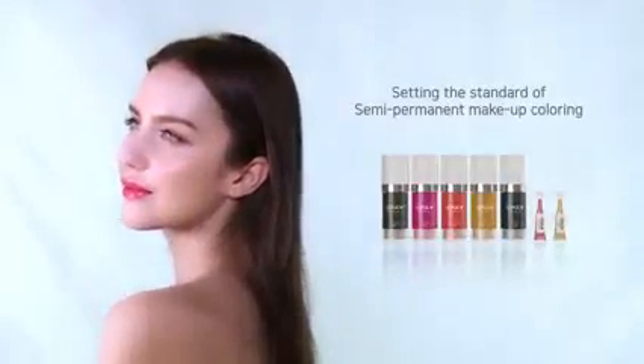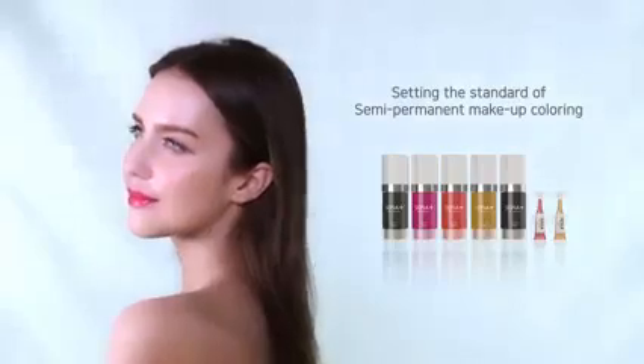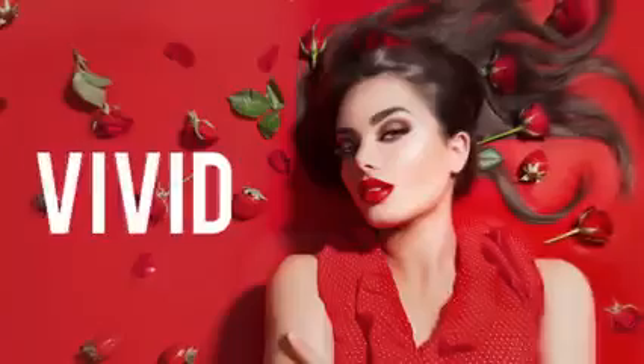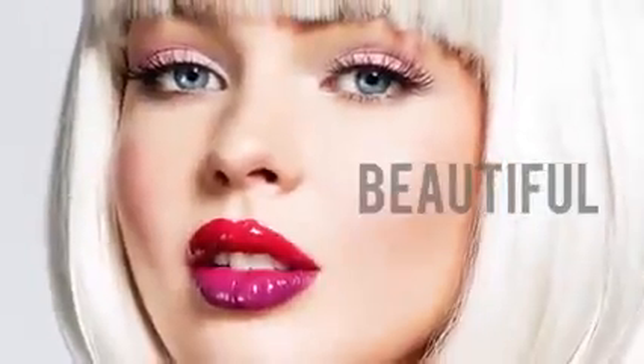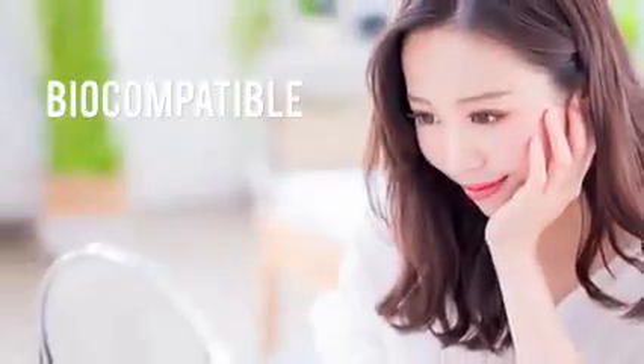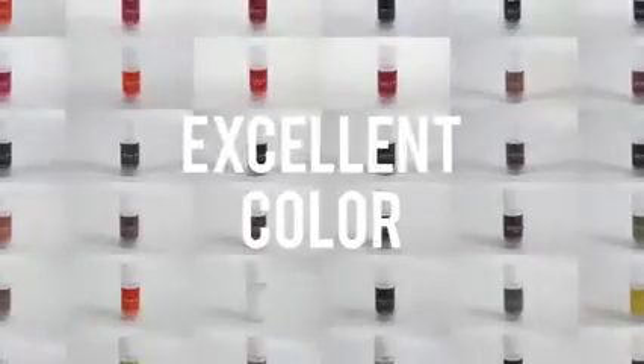Sepia, setting the standard of semi-permanent makeup coloring — from the eyebrows to the lips, vivid, natural, safe and beautiful semi-permanent makeup coloring. Sepia found the most natural colors in the safest materials and manufactured them in a sterile system, individually packaged for disposable use. It will show clean, excellent colors the moment it touches the skin.